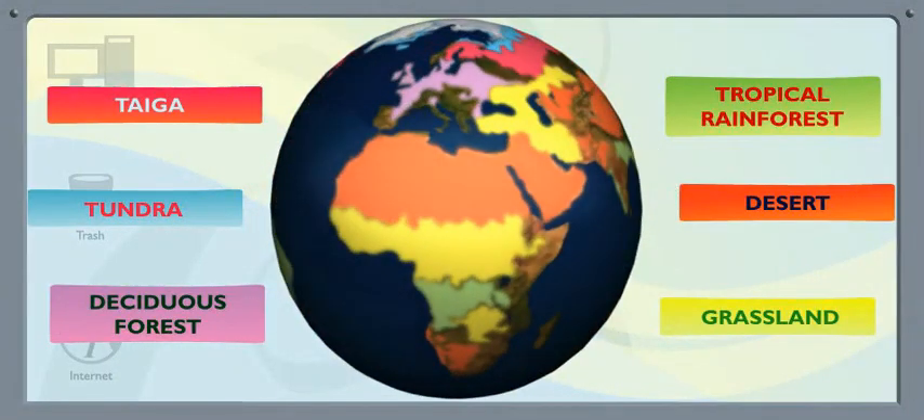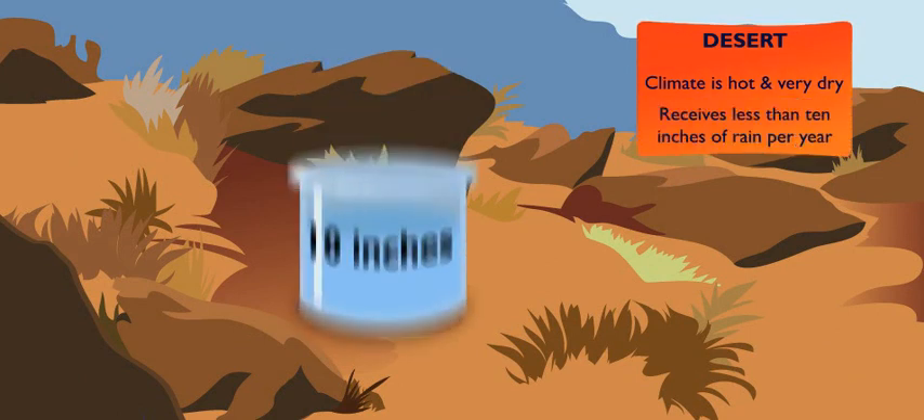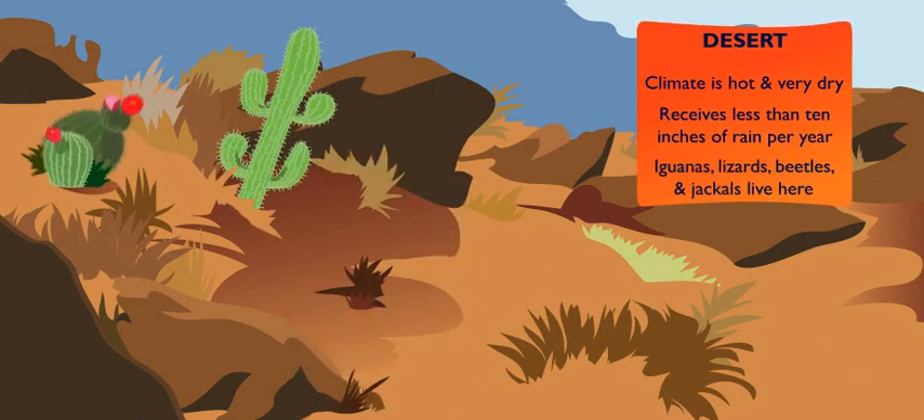Now let's heat things up and head to the desert. It is hot, and its climate is very dry. Deserts receive less than 10 inches of rain all year. Prickly plants like cacti that can store water live here, along with iguanas, lizards, beetles, and jackals.